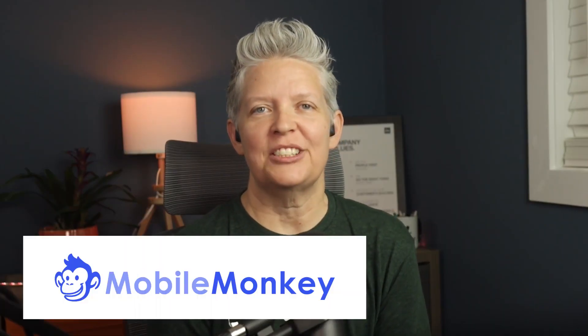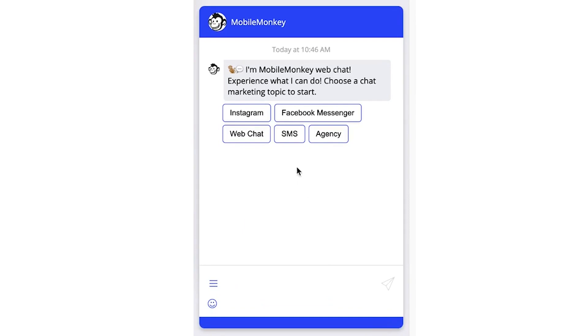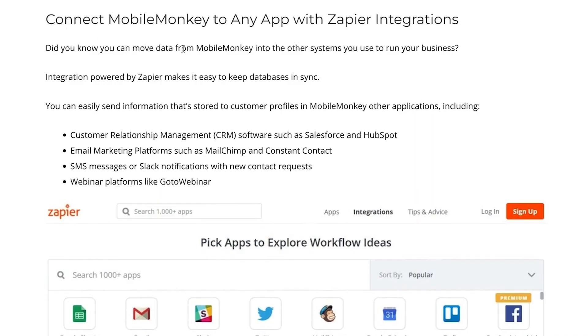Number eight is MobileMonkey. This lets you create chatbots using their Omnichat technology, which means their bots work in web chat, Messenger, and even through SMS messages. It can save you time and money creating different bots using all the different tools — you can just do one bot and use it across all the different platforms. Your customer service team will easily be able to respond to messages using MobileMonkey. It has desktop and mobile apps giving you a single inbox to monitor and respond to all messages from all channels. It also offers integrations into third-party software like CRM, email marketing services, and webinar providers.